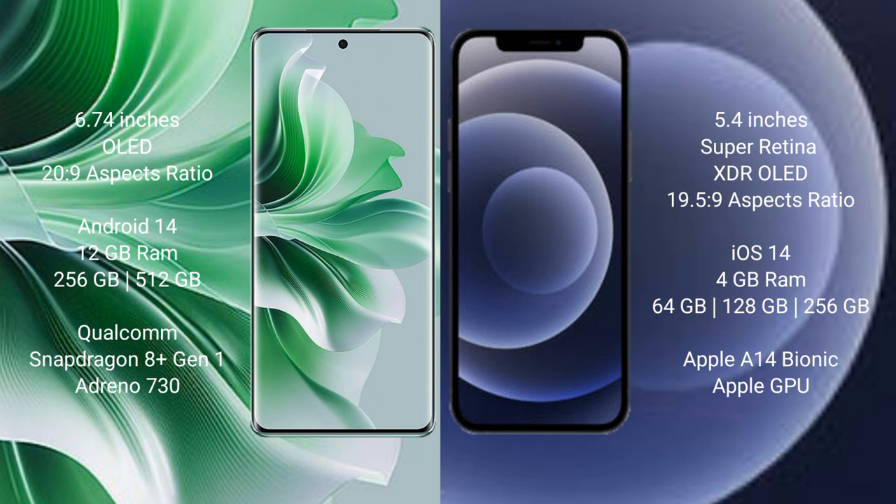Oppo Reno 11 Pro runs on the Android 14 operating system. iPhone 12 mini runs on the iOS 14 operating system. Oppo Reno 11 Pro comes with 12GB RAM and 256GB or 512GB internal storage.